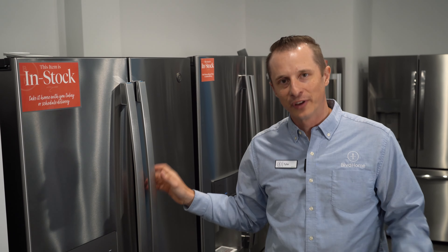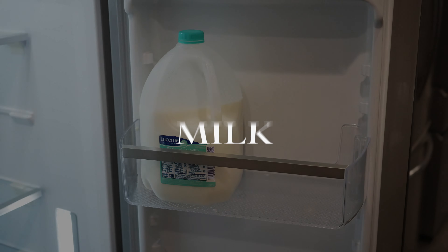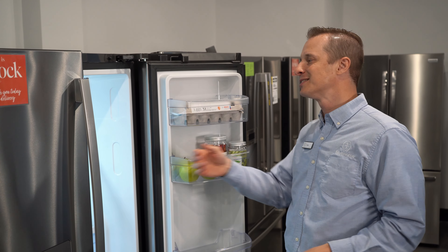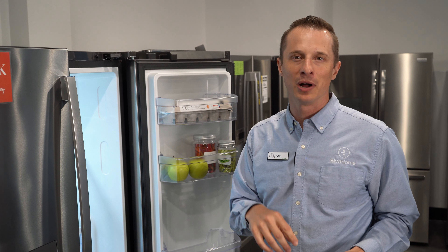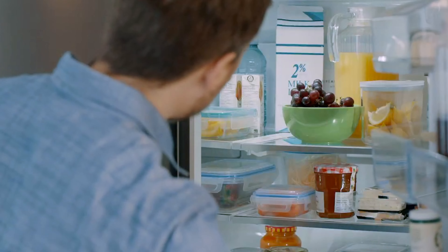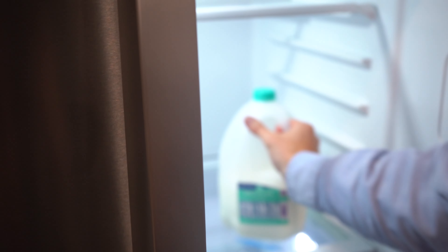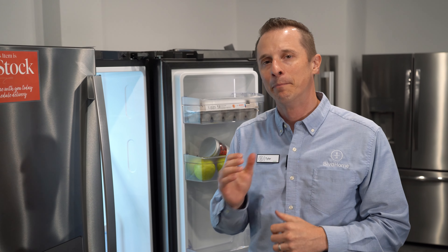So where do we store those items? First off, the milk. This is not the spot — even though manufacturers market it and want you to put it here, it makes it super convenient, but because the door is constantly opening and closing, the temperature changes are not good for your milk. It potentially allows bacteria to grow quicker and your milk will sour quicker. What you need to do is put milk in a consistent place close to the back of the fridge to keep it cooler. Yes, it may be a little less convenient, but it's going to help your milk last longer and stay fresh.